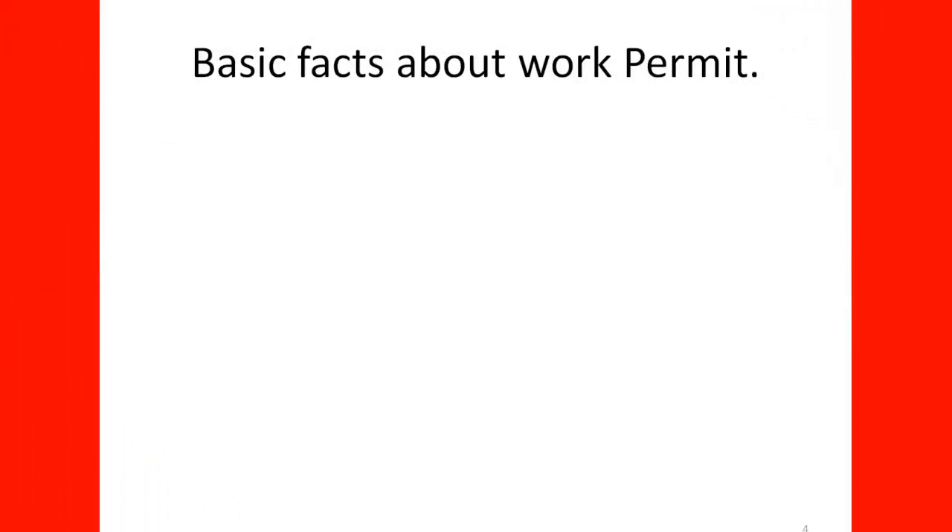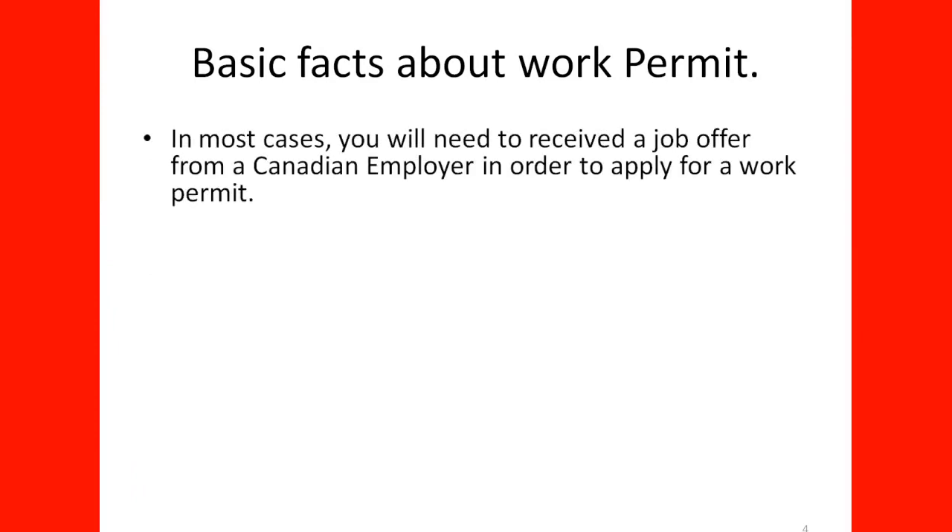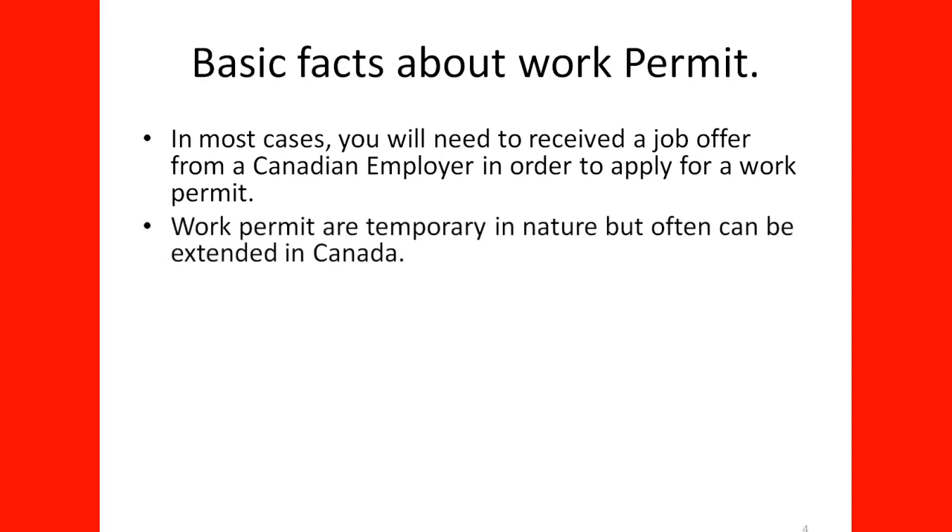In most cases, you will need to receive a job offer from a Canadian employer in order to apply for a work permit. Work permits are temporary in nature but can often be extended in Canada. Most of the time, you have a choice to extend your work permit as long as the employer wants to continue employment with you, and they can offer a job offer or extend an LMIA.